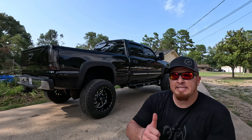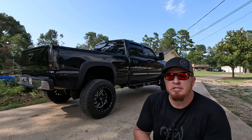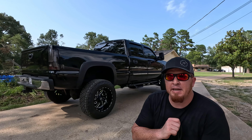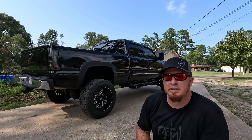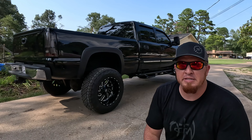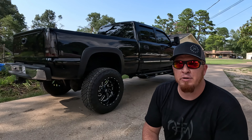Y'all don't forget to hit a thumbs up on this video, and also don't forget to subscribe so you get notified every time I post a new video. And if I do a build on this LBZ Duramax, you definitely don't want to miss it. I also want to hear from y'all — what would you do to this truck as far as modifications, outside, inside, or even on the motor?